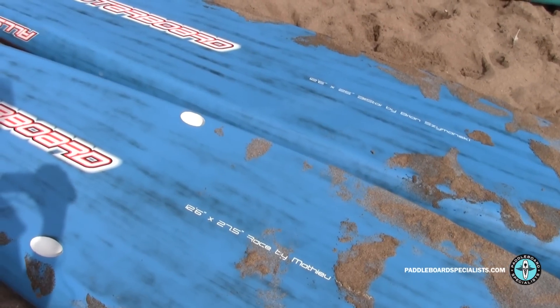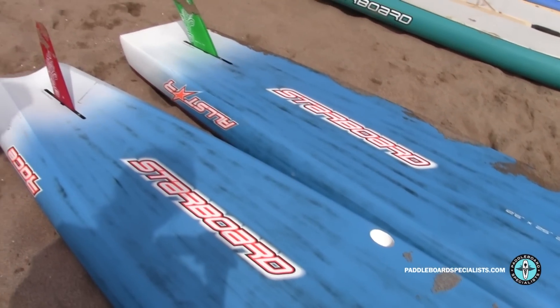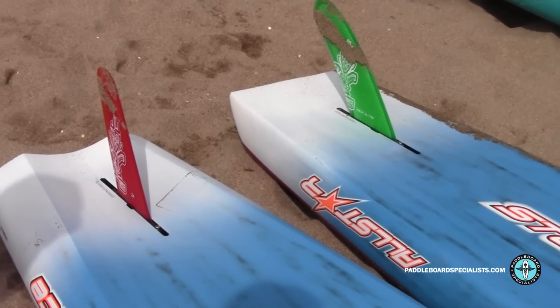When you look at the bottom of the All-Star versus the race, you can see the All-Star has a much flatter bottom with a very flat, clean release at the tail, whereas the race has the single concave and a dual release at the back with a very rounded rail.